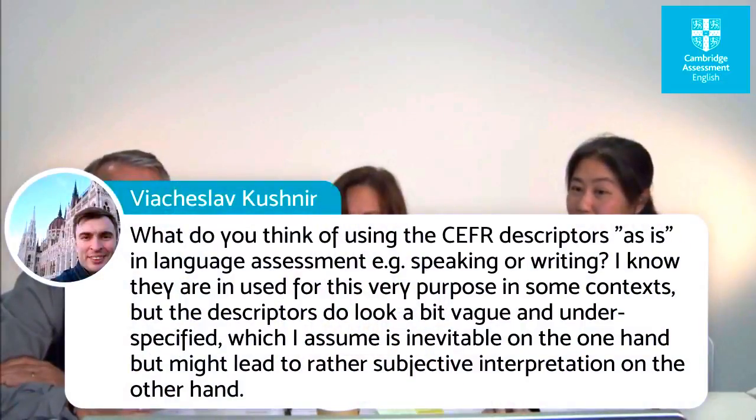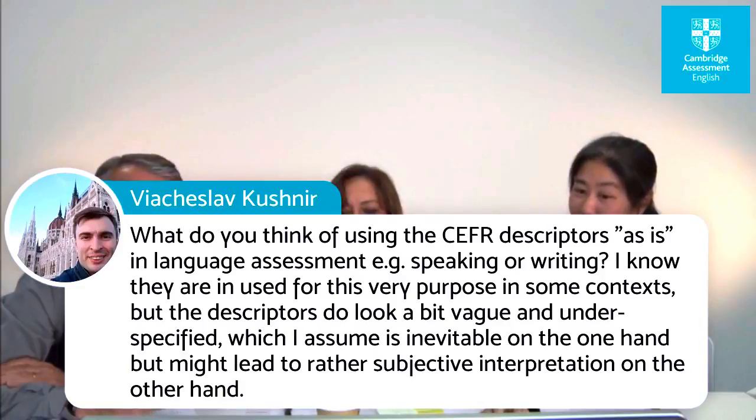There's a question from Vyacheslav Kushner: what do you think of using the CEFR descriptors as-is in language assessment, for example speaking or writing? Descriptors look a bit vague and underspecified, which may be inevitable but might lead to rather subjective interpretation. That's a very good point about scale development. The illustrative scales of the CEFR are not designed for assessment rubrics or rating scales as they stand. They provide the input to developing rating scales, but you need to go through a process of developing the scales for rating purposes.